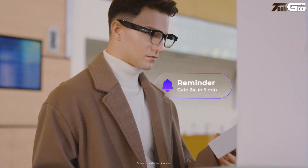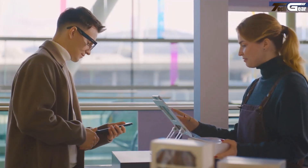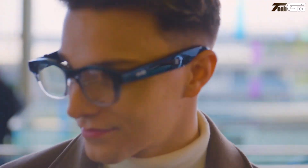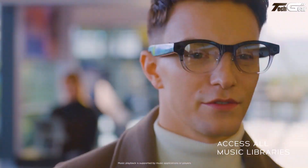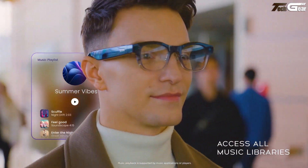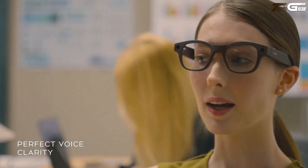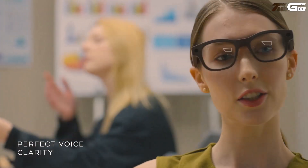The open-ear audio is impressively clear with deep bass that doesn't leak or isolate you from your surroundings. Best of all, your privacy is fiercely protected with local processing, AES-256 encryption, and anonymized AI requests. Available now in Taiwan, the Vive Eagle blends fashion-forward design with smart functionality in a beautifully seamless package.